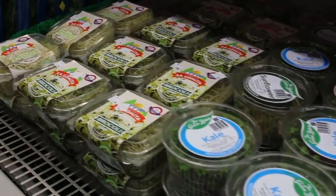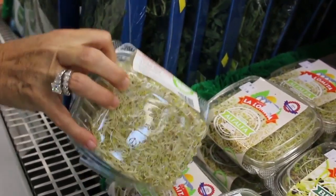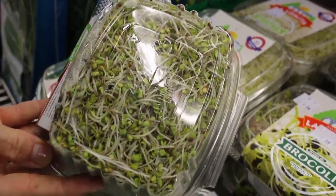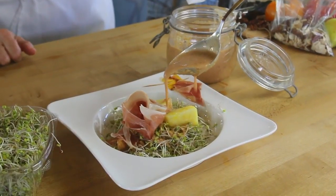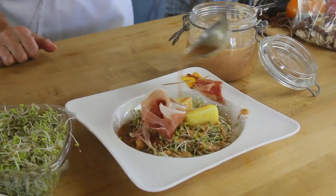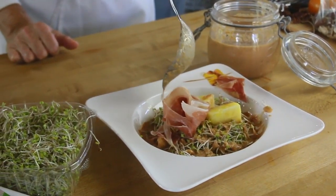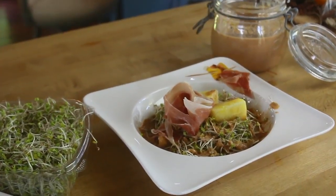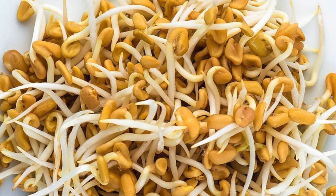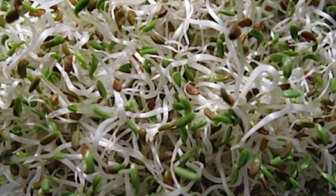Sprouts are amazing for your metabolism and for your digestion. They are great and they last for a whole week. You don't even have to get them out of the package — they sit there and they are already perfect when you want to use them. Broccoli sprouts, fenugreek sprouts, alfalfa sprouts — all kinds of sprouts are now available in markets. Enjoy them, they're really easy to use.